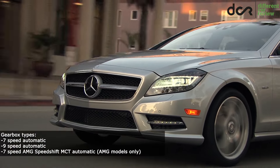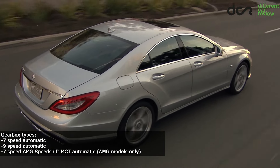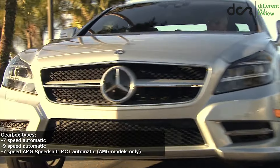This CLS is available with the 7-speed or the newer 9-speed automatic gearbox. Both of them are usually reliable, but check them before buying and change the oil in them, because repairing them is very expensive.